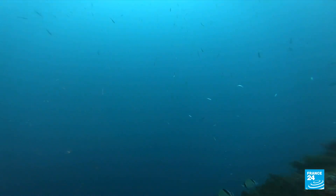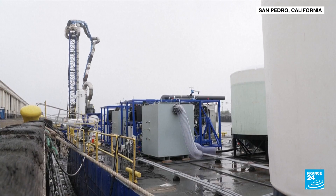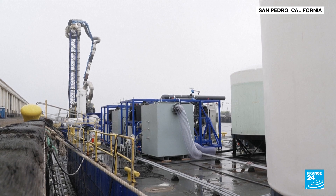Scientists in California want to walk this back. Their weapon of choice: a carbon capture barge.